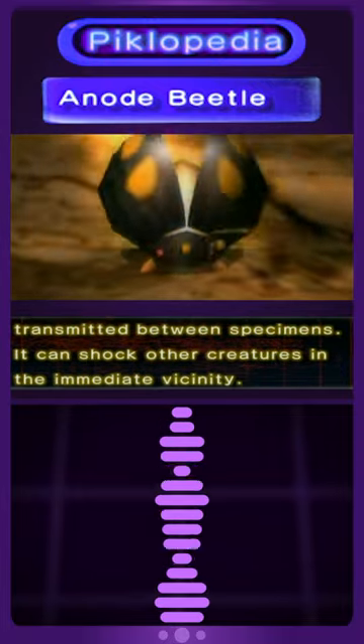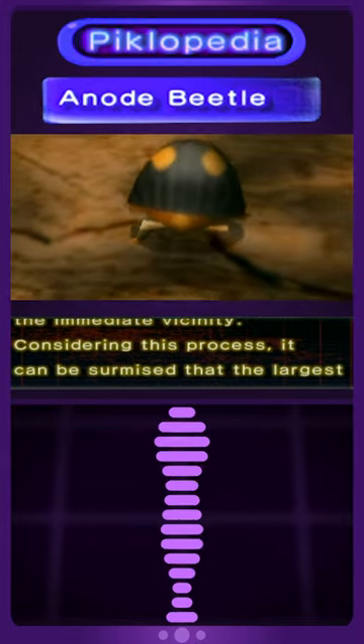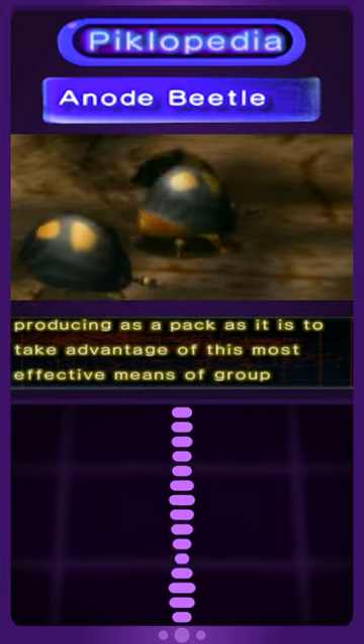It can shock other creatures in the immediate vicinity. Considering this process, it can be surmised that the largest impedance to pack behavior is not so much for the syngenic effect of producing as a pack, as it is to take advantage of this most effective means of group preservation.